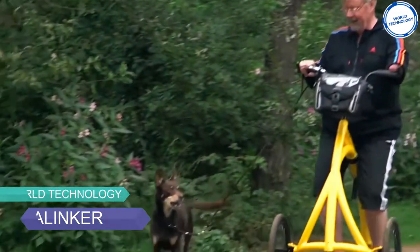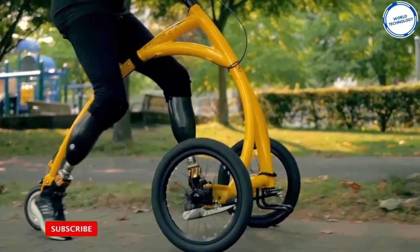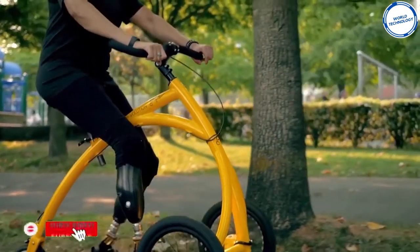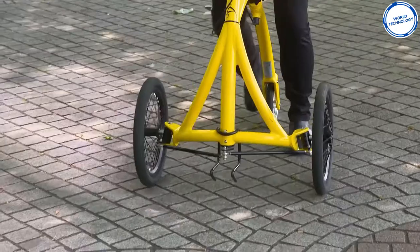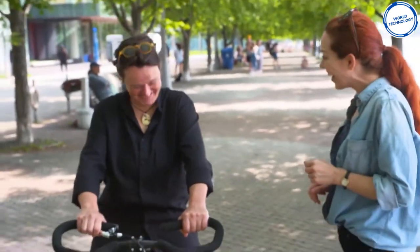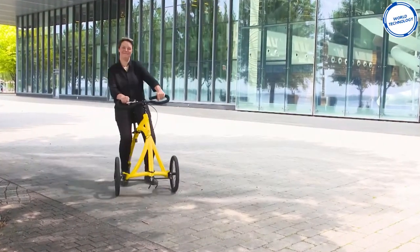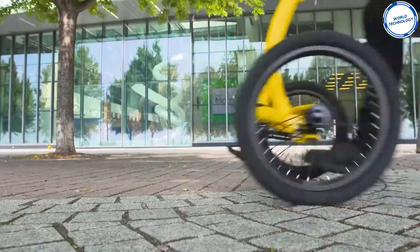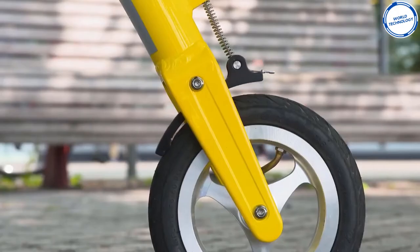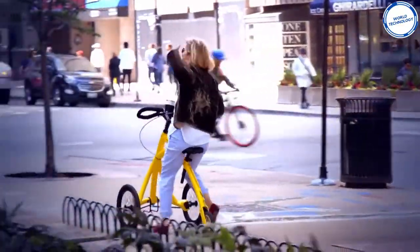Number 4: The Alinker. From its strange looks, this is no ordinary bike. It's suitable for adults and elderly people who suffer from chronic pain or conditions affecting their mobility. The bike is designed to help with walking and improving balance. It can also be used by people who prefer to walk rather than ride. The rider sits in an upright position at the same level as their standing companions, with weight held by the seat to relieve strain in the lower body, while feet remain on the ground for stability and safety.